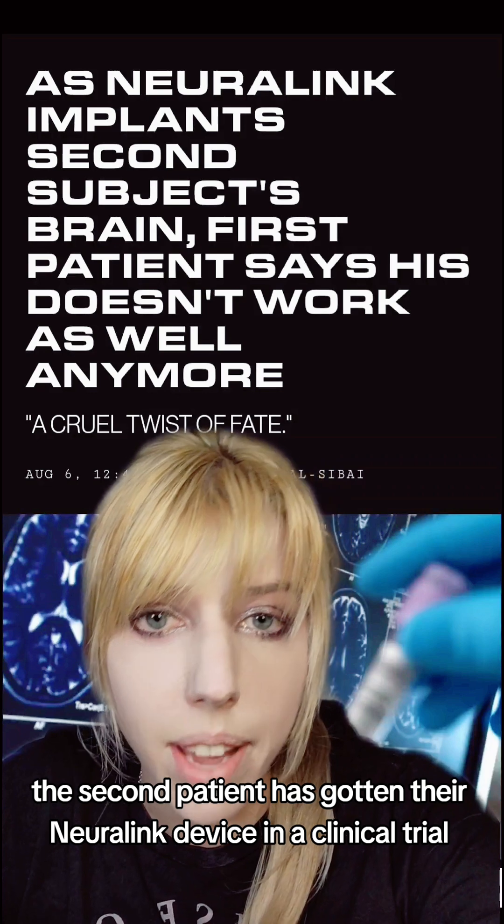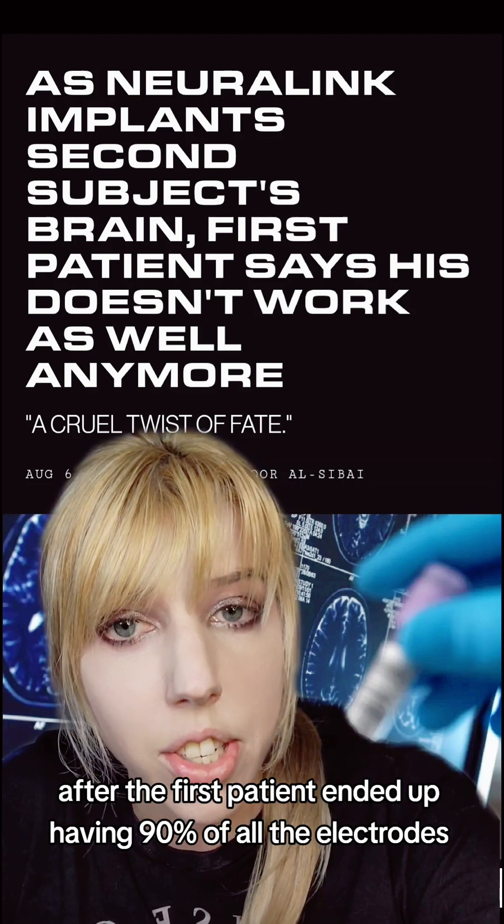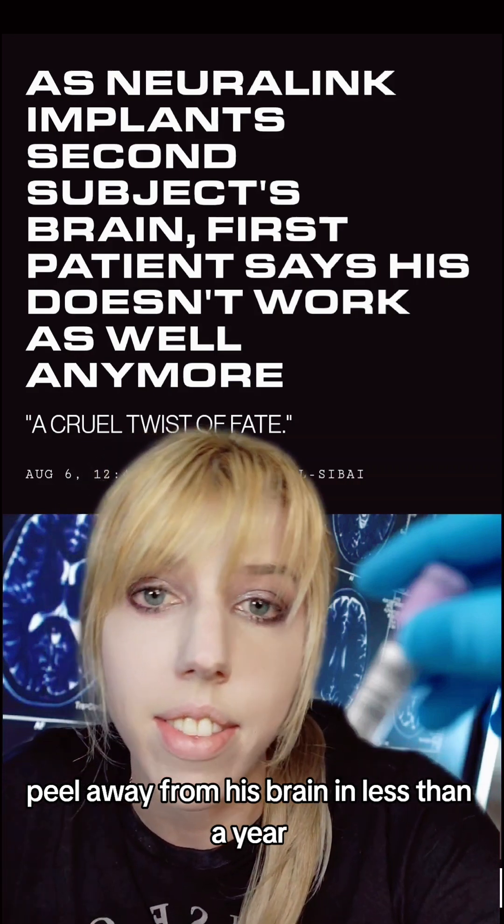Meanwhile, the second patient has gotten their Neuralink device in a clinical trial, after the first patient ended up having 90% of all the electrodes peel away from his brain in less than a year.